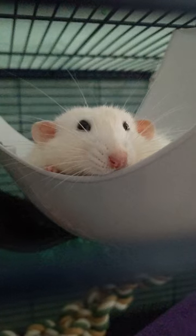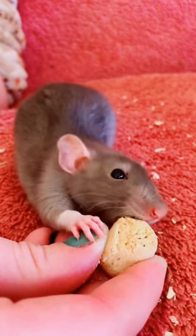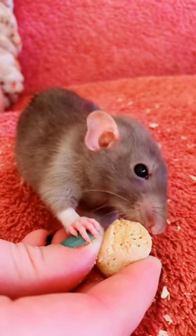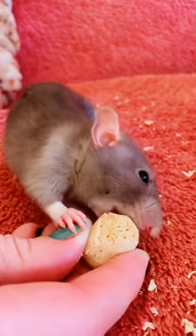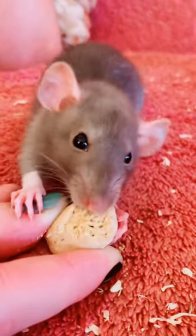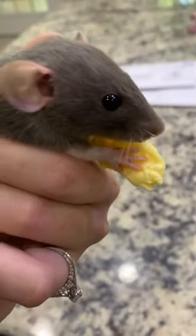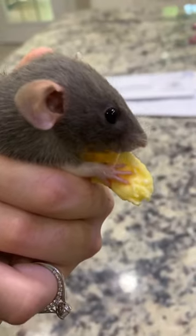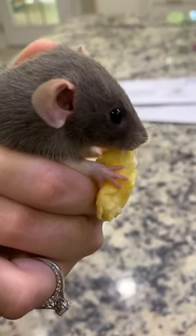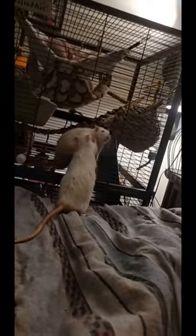Avoid overcrowding, as high stress can make your rat more susceptible to disease. Your rat's diet plays a significant role in maintaining their health. Provide a balanced diet consisting of high-quality rat pellets, fresh vegetables, and occasional fruits and grains. Maintain moderation in treat-giving to prevent obesity, which can exacerbate health issues. Always serve fresh water daily and keep your rat's water bottle clean.